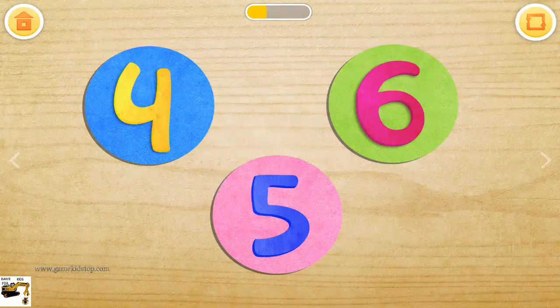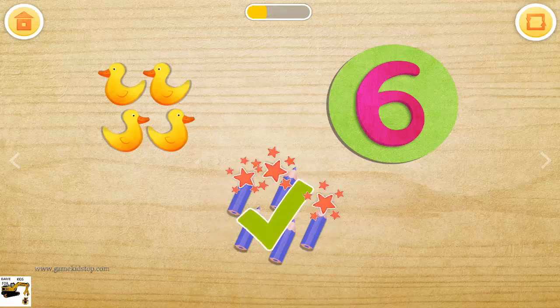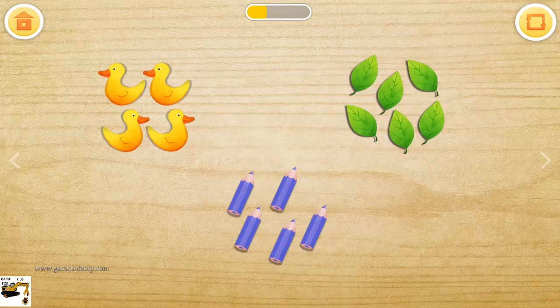Touch the numbers and see how many objects are behind them. Four. Five pencils. Six leaves.